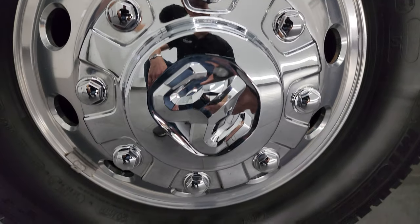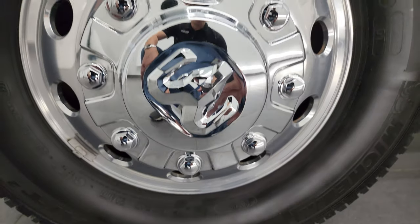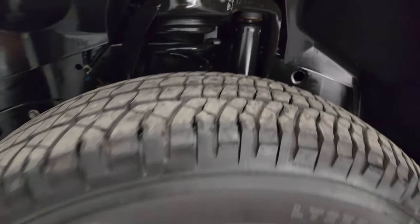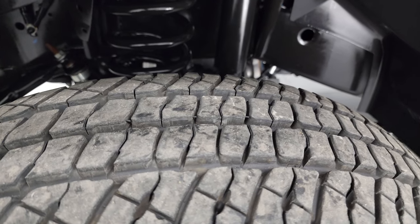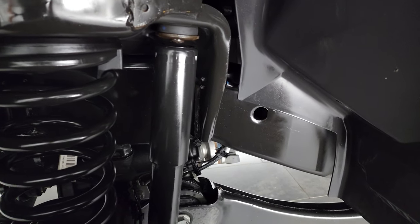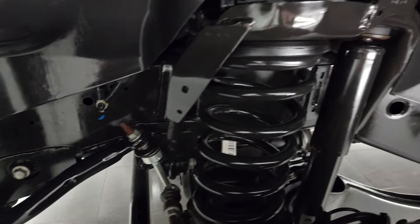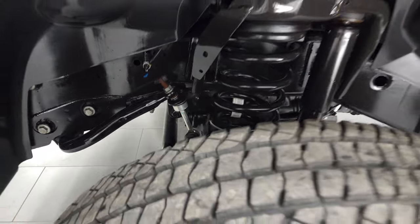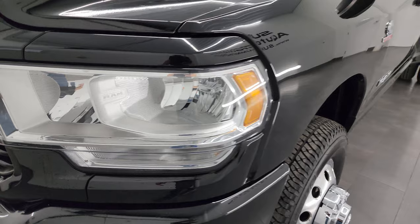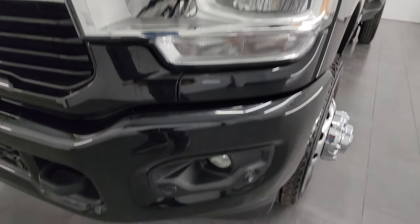This one comes with 17-inch polished aluminum wheels and Michelin LTX AT tires — LT235 ADR 17s — with about 80 to 90 percent of the tread left on them. The frame and underbody is exceptionally clean on this truck. This is a one owner, clean title history, clean Carfax, no accidents, out of Kentucky.